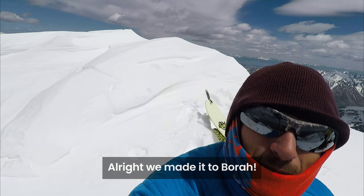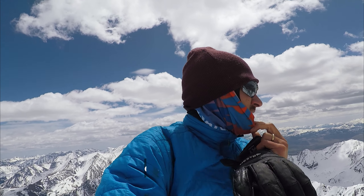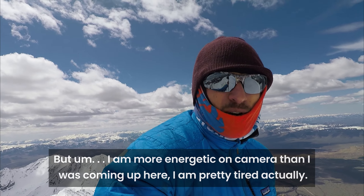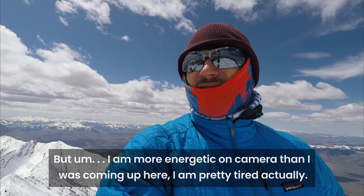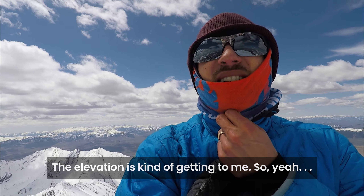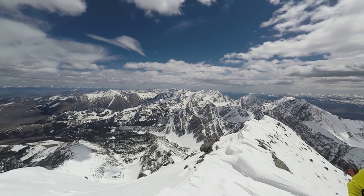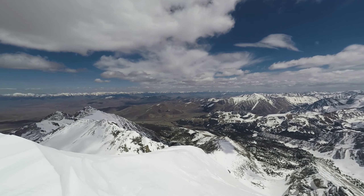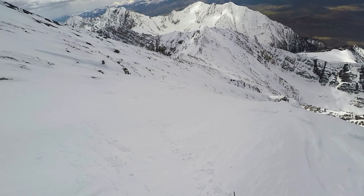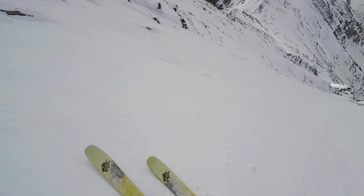We made it to Borah. It's super windy out here, but I'm more energetic on camera than I was coming up. I'm pretty tired actually. The elevation's kind of getting to me. It's very brutal here.